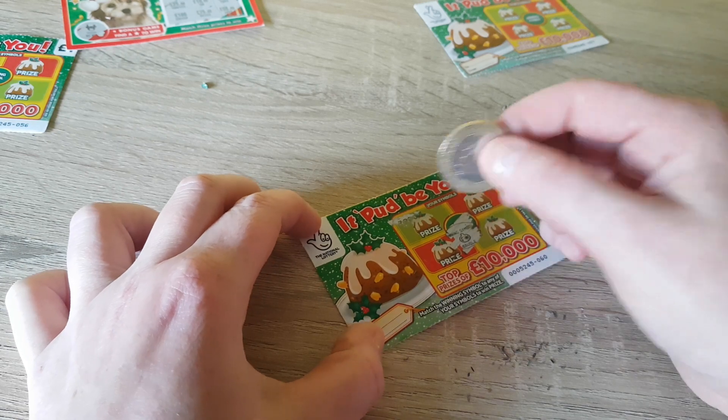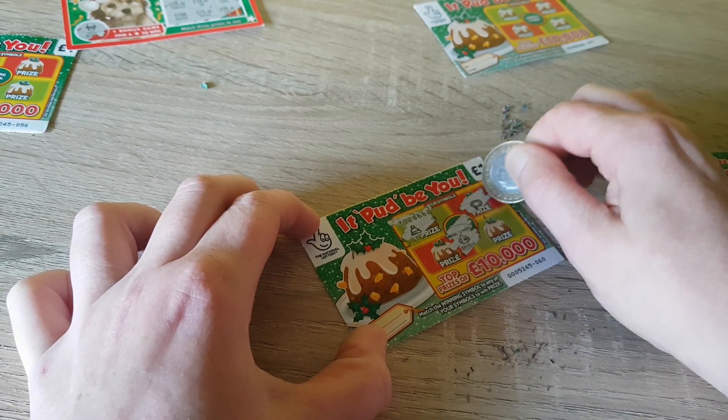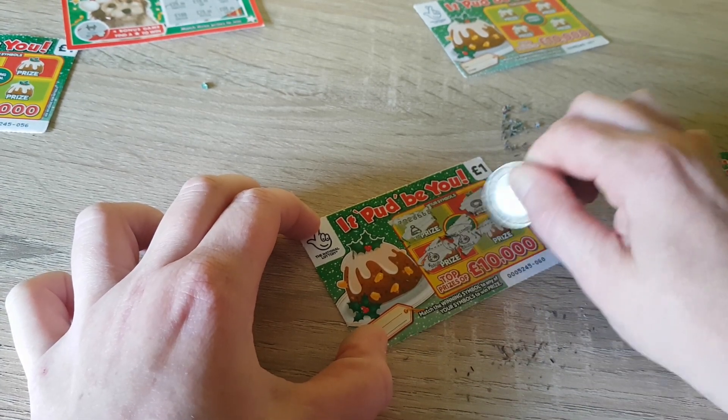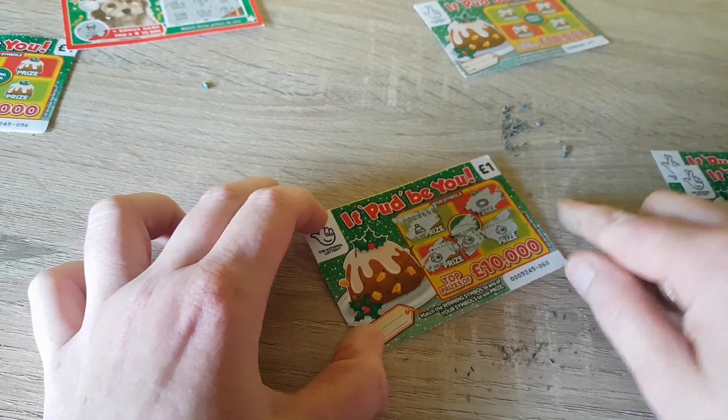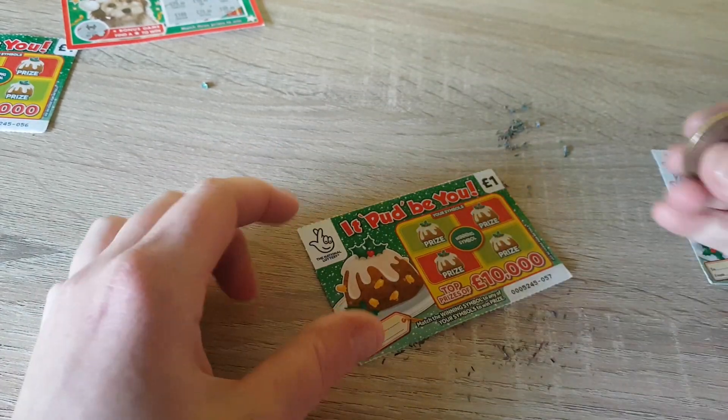We're looking for a bauble, a hat, a wreath — winner winner chicken dinner! And winner winner chicken dinner again! Hey, we're having some luck on these ones today.